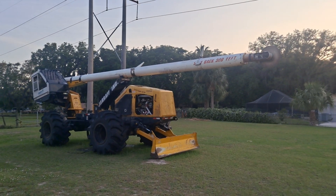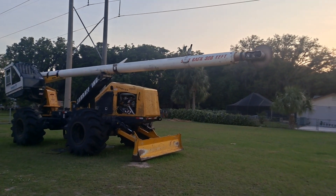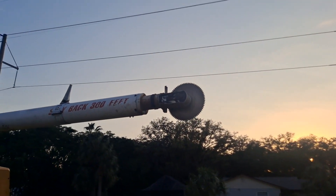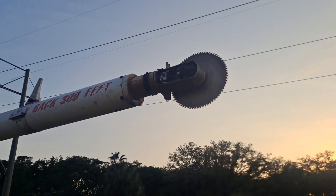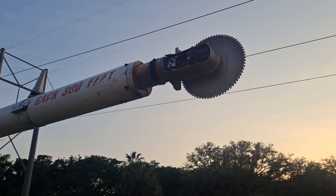I want to do a quick video for an interesting machine I found. It looks to be some type of a tree trimming machine. You can see it's got this fearsome looking blade up here at the top, probably for trimming trees, bushes, and so forth.